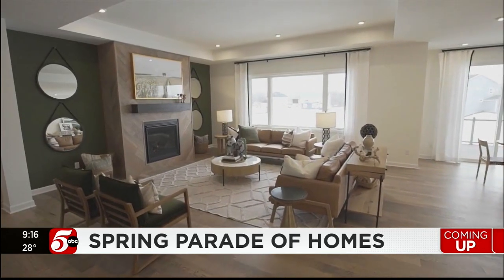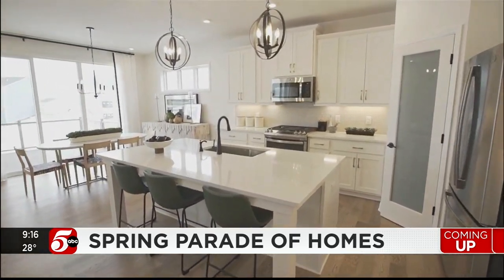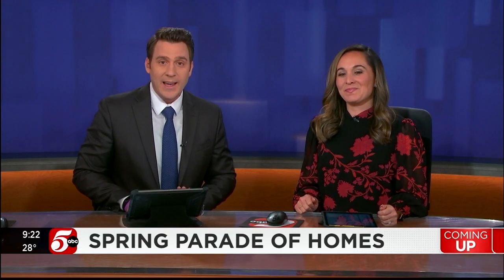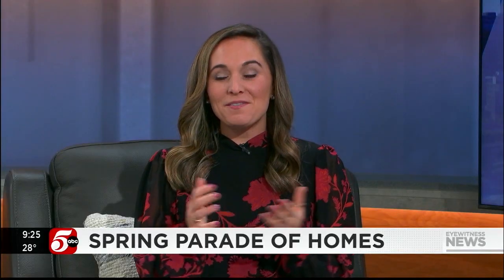The Parade of Homes is returning to the Twin Cities. The nation's largest new home and remodeling tour makes its return, and the Spring Parade of Homes kicks off today. Here's what you need to know about this year's event.